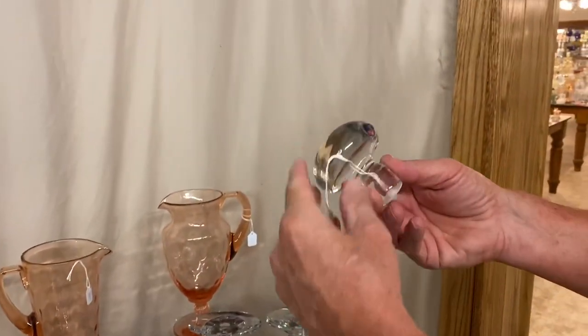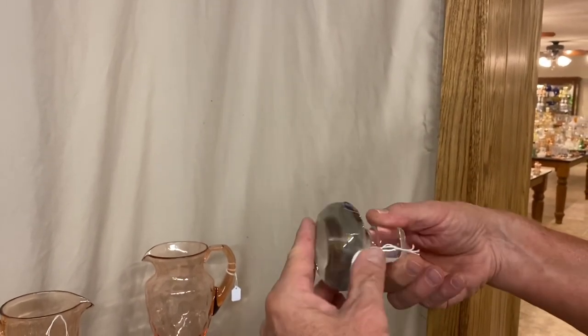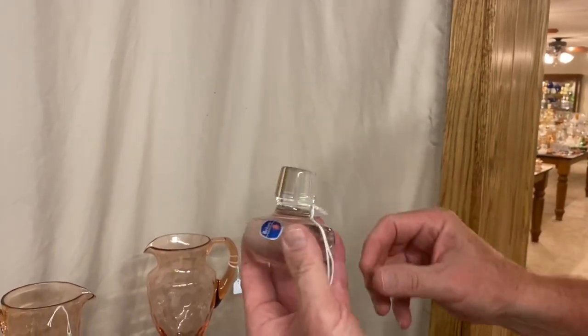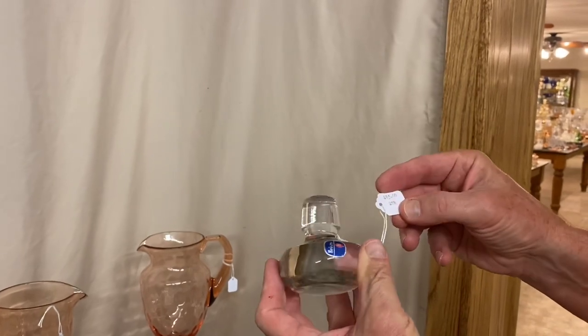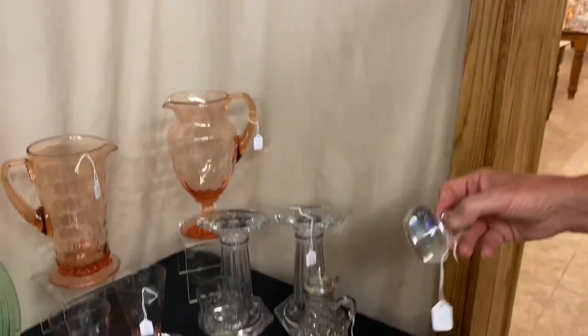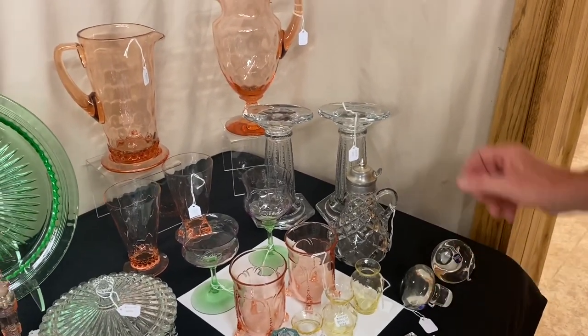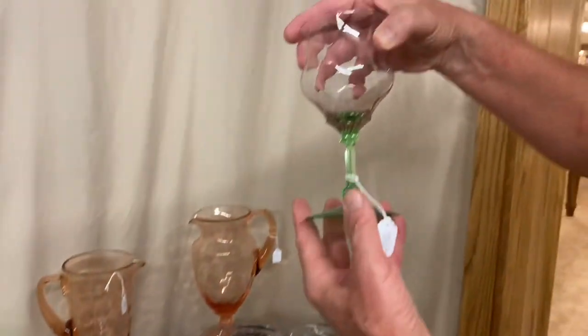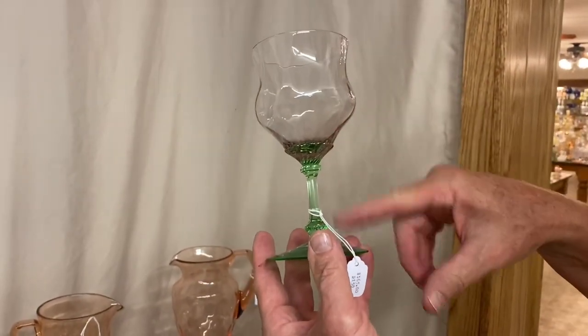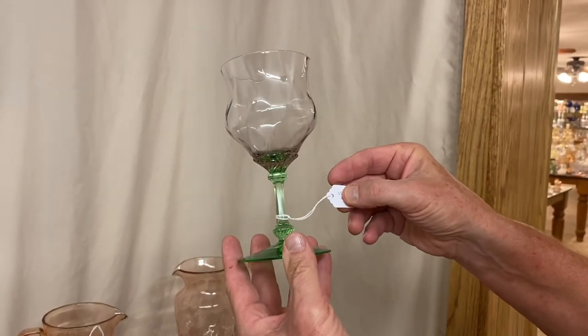We have two items here — I actually bought these in the Heisey Museum several years ago. They were sold as stoppers, but they're really doorknobs. This one happens to have a Heisey sticker on it. It's priced $85. We have two of these — you can buy one or two. We also have a Charlotte goblet with a Moongleam stem and Hawthorn top, priced $185.